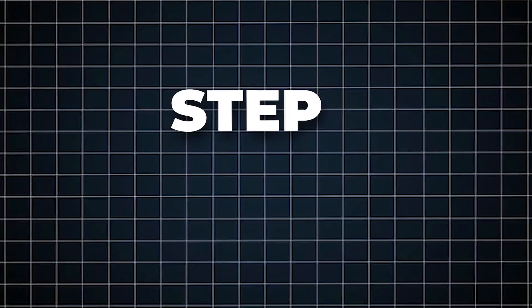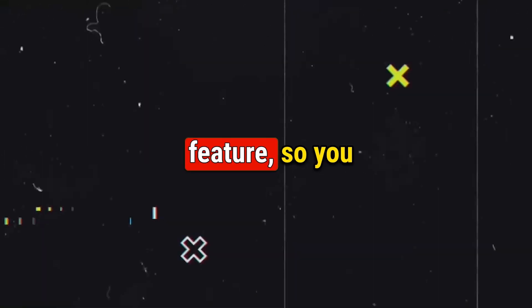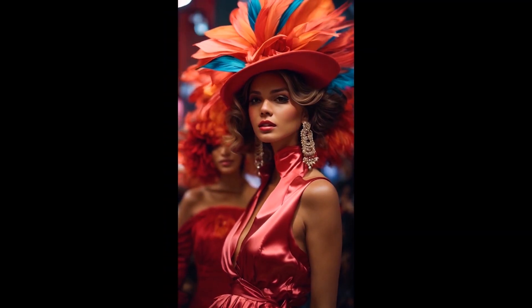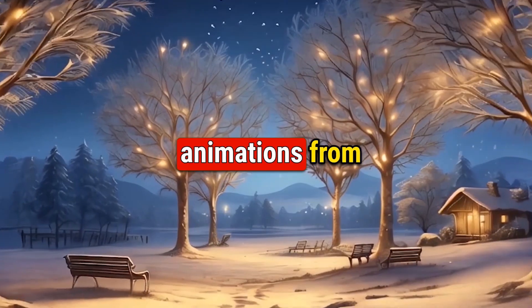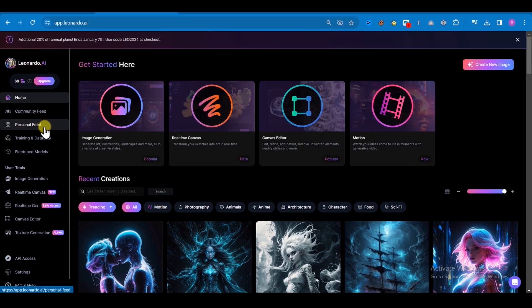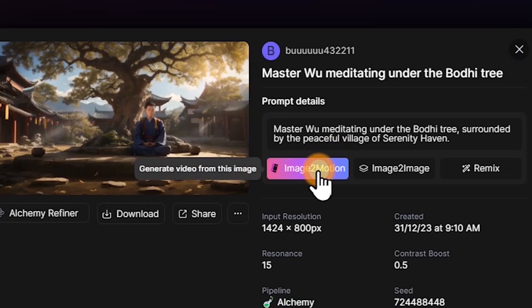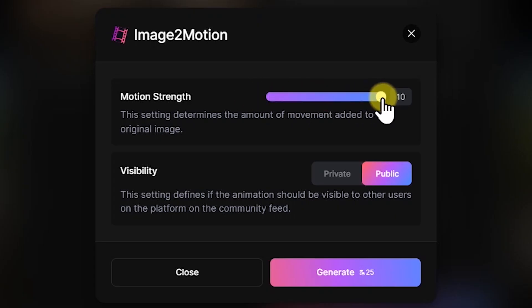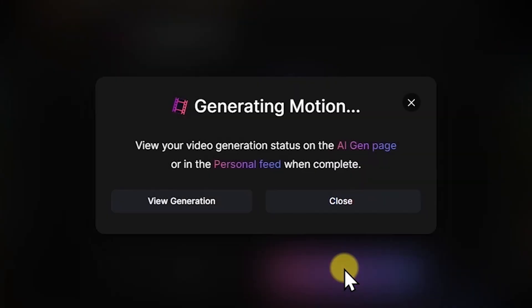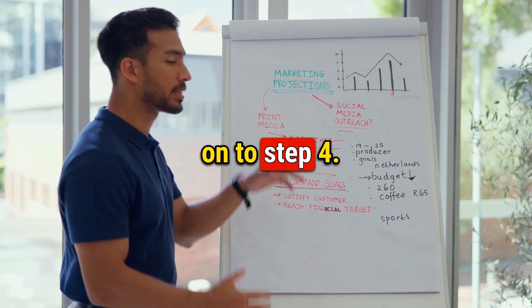Step 3: Convert the images into animations. Leonardo AI recently announced their motion feature, so you don't need to go to any other website for your animation. You can generate animations from your images inside Leonardo. Just go to the homepage of Leonardo and then go to the personal feed section. Here you'll find all your generated images. Click on the image that you want to animate and then click the 'image to motion' option. You can change the motion strength as per your requirement, but I like to leave it at five as it provides great results.